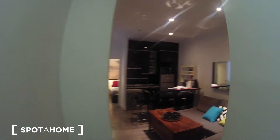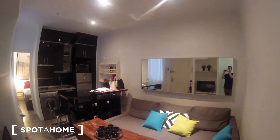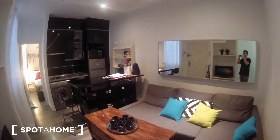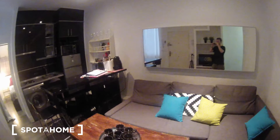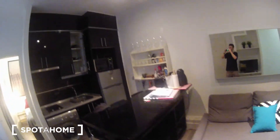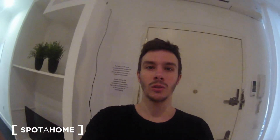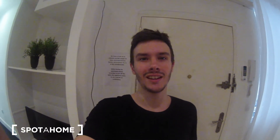We're going back to the living room. As you can see, it's the same open space — the kitchen and the living room together — but it's quite good. That's all. I hope you liked it as much as I did. This is Javier from Spotahome Madrid. Hasta luego!